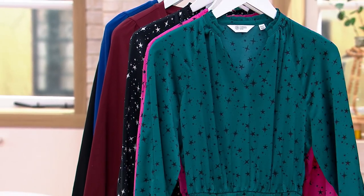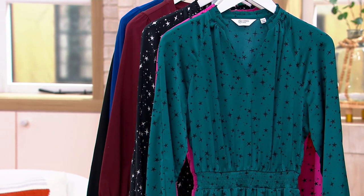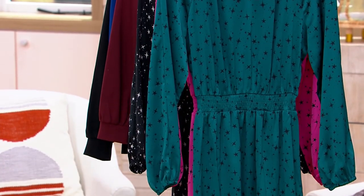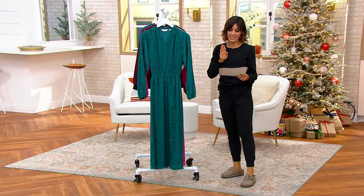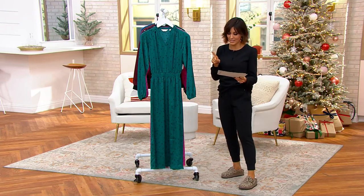Item 8464793, designed by Candace Cameron Bure. This is our star print smock waist maxi dress — clearance price because we're getting limited. No longer $75, instead under $40. We're going to save $35 if we grab it tonight, and we can bring home a dress for a $7 and change easy pay. We have two different lengths, which I so appreciate.